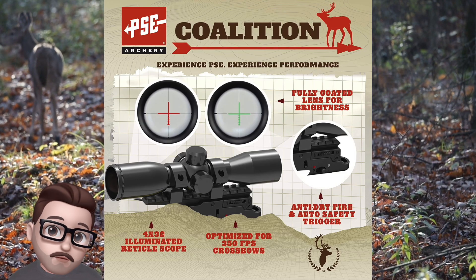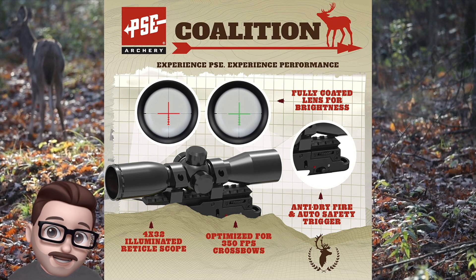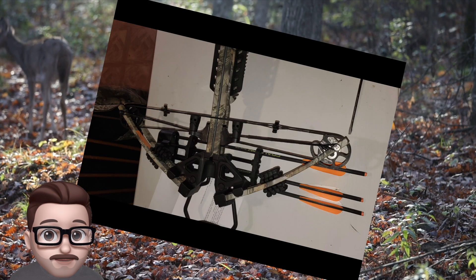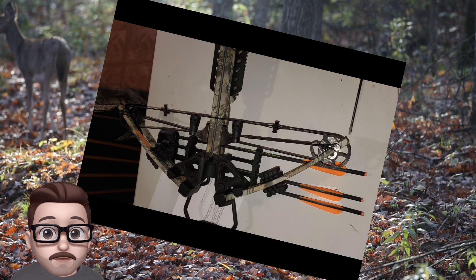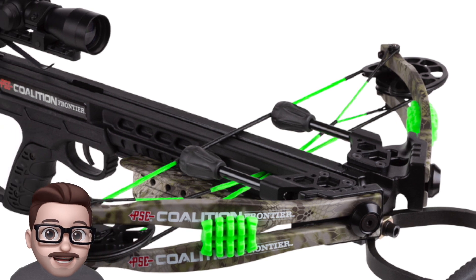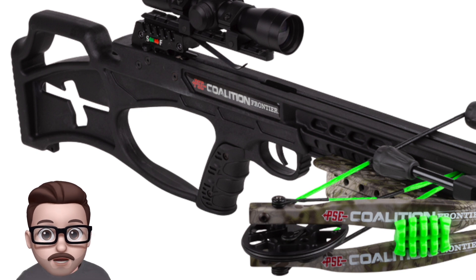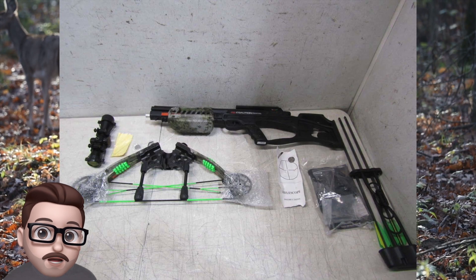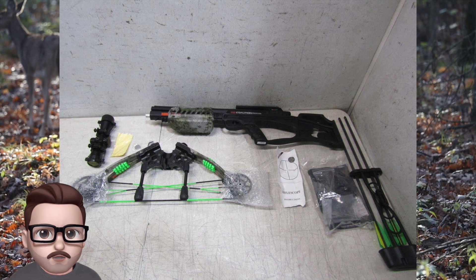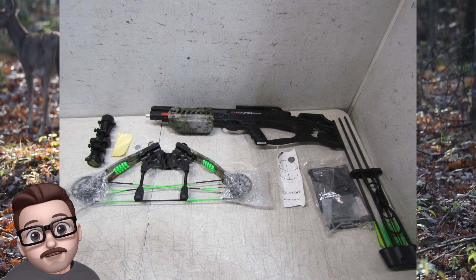It comes with a number of useful features including an illuminated crossbow scope, a string stop to dampen sound and vibration, an anti-dry fire and auto safety trigger, a four-bolt quiver, and three 20-inch carbon bolts with field points. Additionally, the PSE Coalition has an adjustable stock and a pass-through foregrip for comfort, plus a foot stirrup, limb dampeners, a cocking rope, and cocking and rail lube. All these features make it an excellent choice for hunters who want a fast, powerful, and ergonomic crossbow at a below-average price.